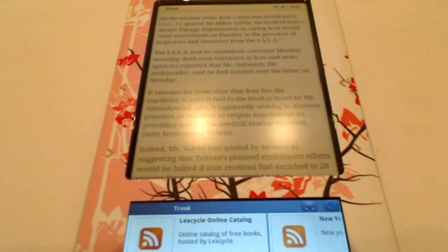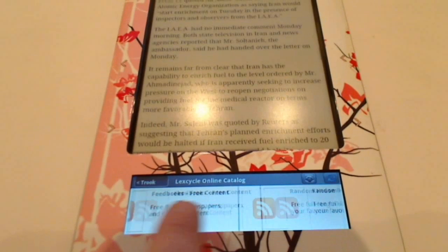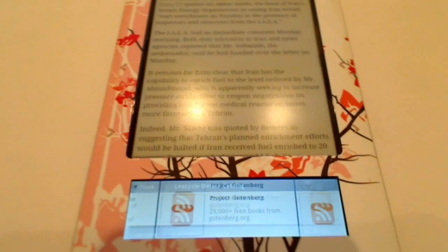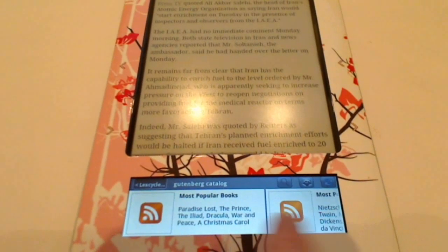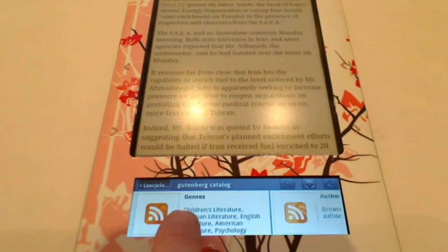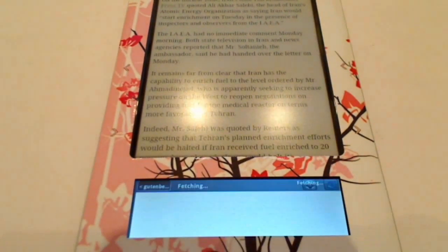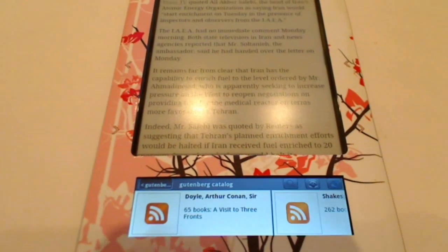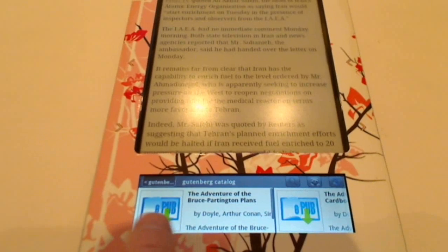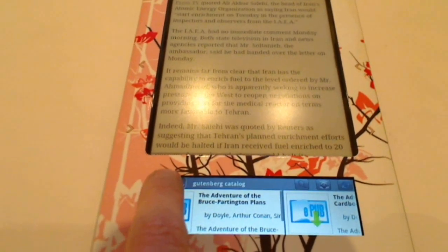More interesting is the LexCycle online catalog. You have the Random House Free Library, you have Project Gutenberg in here, and you can just open it up. You have the most popular books, the most popular authors, recent editions, and browsing by genre. You can open up any book you'd like to have and it fetches it. You push on it and it starts downloading in the background.